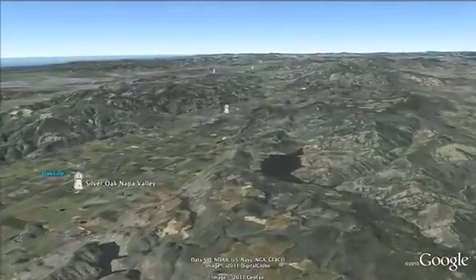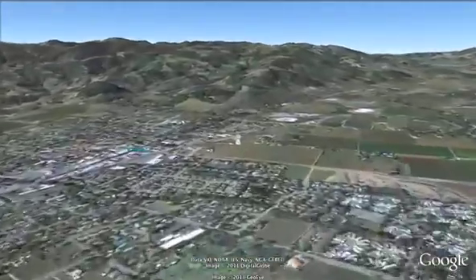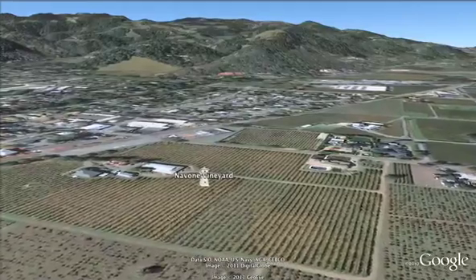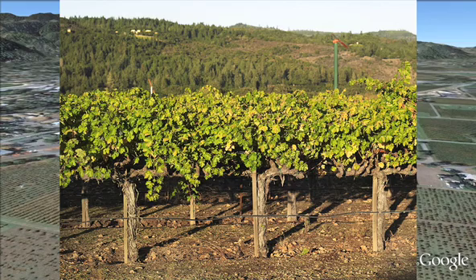We're now traveling from east of Oakville, northwest to the town of St. Helena, to the Navoni Vineyard on Fulton Lane. This is an area I call the St. Helena Plain. These are among the most historic vineyards of the Napa Valley. This particular property has been in the Navoni family since about 1915. Our late friend Ernie Navoni, who was born on the property, planted Cabernet Sauvignon here in the late 80s and early 90s. We farm this land for his sons David and Andy.